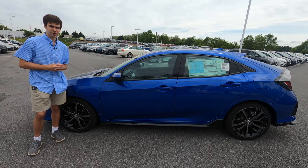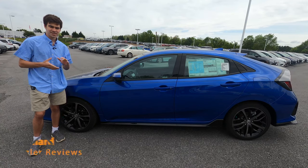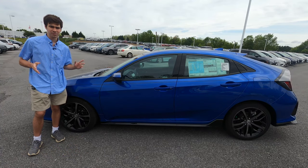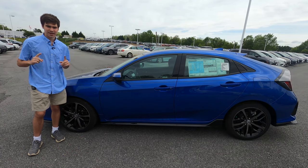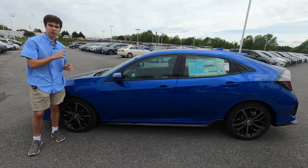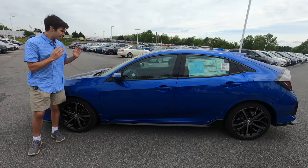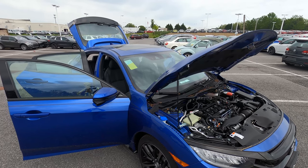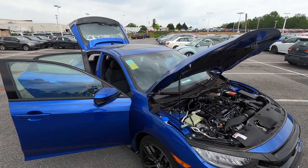The Honda Civic is an incredibly important car for Honda. In 1973, Honda was just a small automaker in America, having sold only about 35,000 units. But in 1974, with the first full year of Civic sales, they sold 40,000 Civics. It's now one of the best-selling cars in North America, and the first generation Civic was a hatchback, with a sedan being added in the second generation.